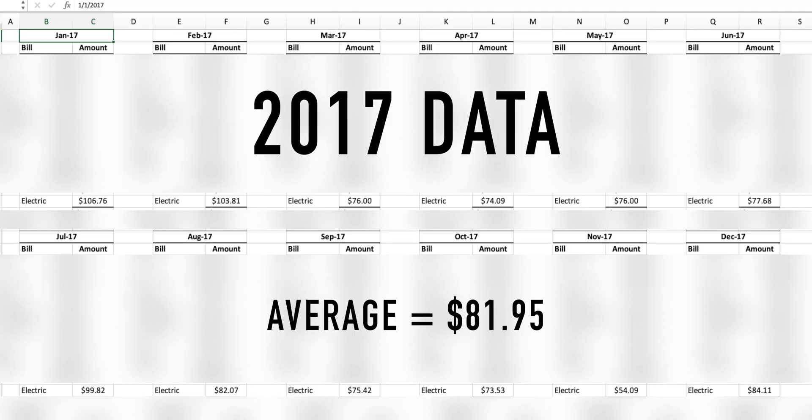Prior to getting the car, in 2017 my average electricity bill was $81.95. Looking at the month-by-month breakdown, January and February are kind of high — over $100 — and July and August are also high, around $99.82. Those are the months you use the most heat and air conditioning, which is probably why they're elevated.